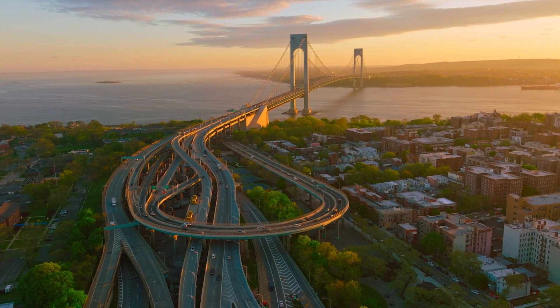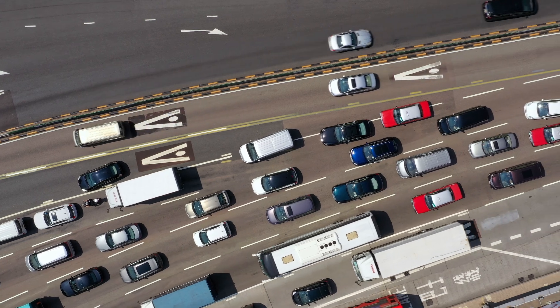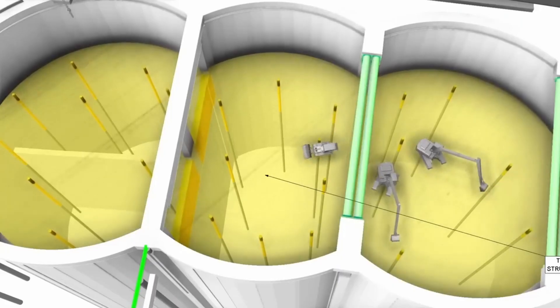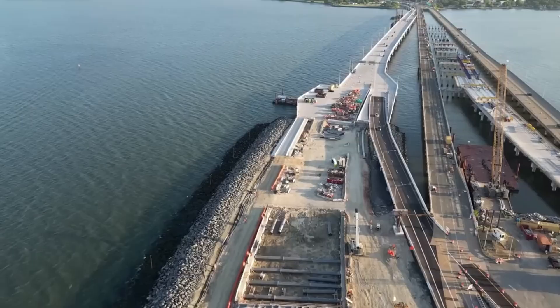The Hampton Roads Bridge Tunnel is getting a $4 billion expansion to finally tackle its infamous traffic congestion. This massive project is set to add new tunnels, widen roads, and change how millions travel through the region.